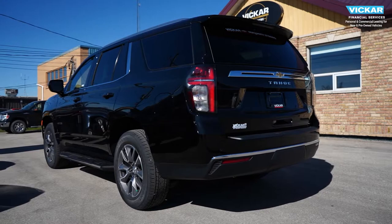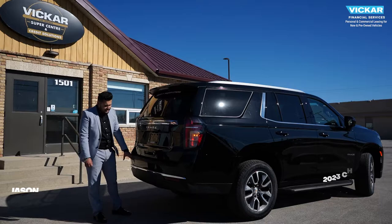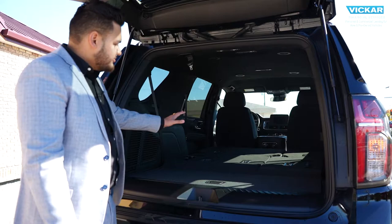At the back of this Tahoe, you get a body painted spoiler. You have a Chevy emblem embedded in chrome inserts and chrome lettering for Tahoe. You get a backup camera. You have a tow package which can tow up to 8,400 pounds, and your parking sonar system.